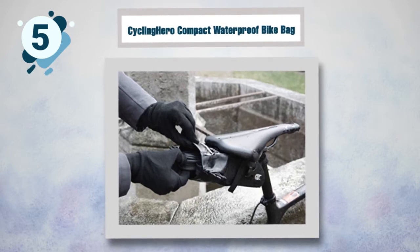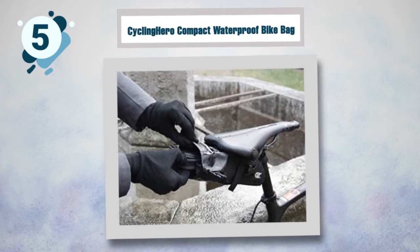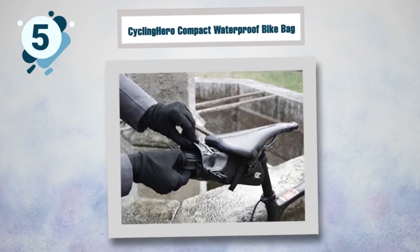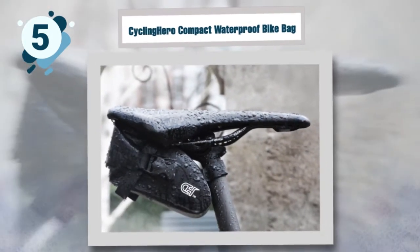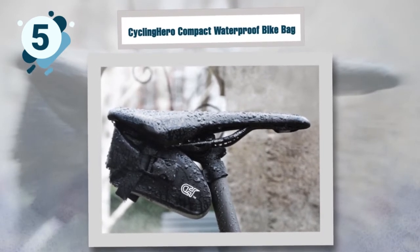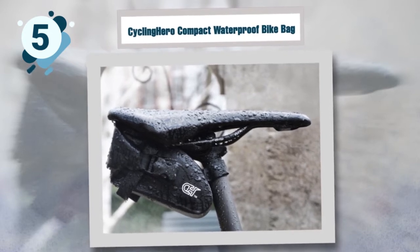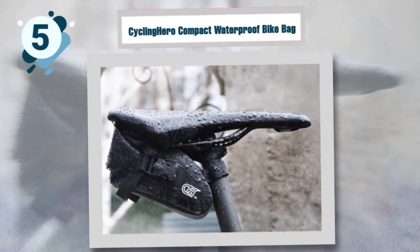It features an internal pocket that prevents your valuables from moving around when you are riding. Everything will stay secured and in place. The reflector on the back secures it even more to the seat post and can be used to attach a rear light. This is an essential mountain bike necessity as it will accommodate all your essentials and will keep you visible on the trail.